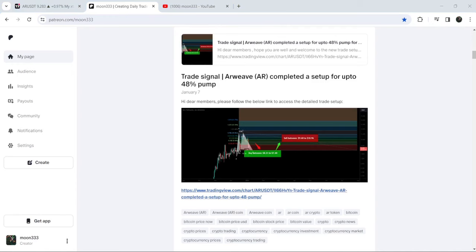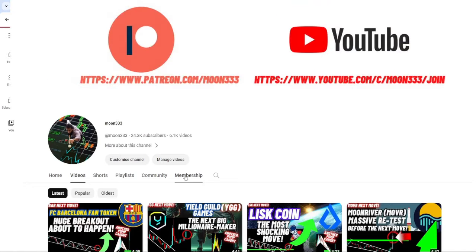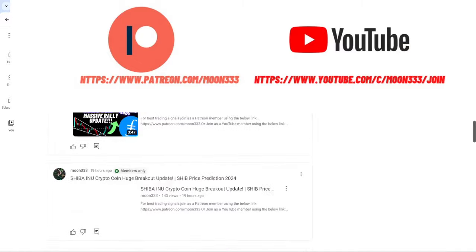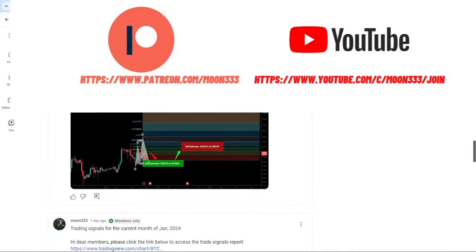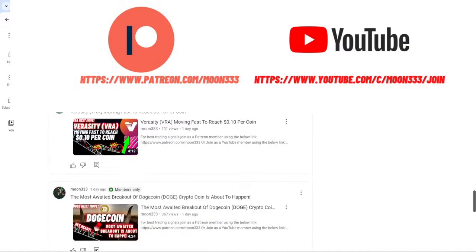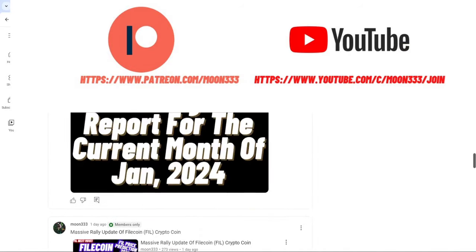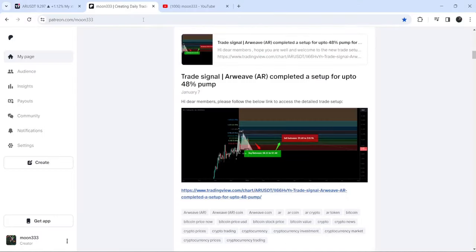I shared a trade signal a few days ago on the 7th of January 2023 with my members, and this move has almost produced a 21% pump so far. If you are not subscribed to my channel, do hit the subscribe button for more trading signals. You can also join me as a YouTube member or Patreon member, where I share different trading signals — the links are in the video description.